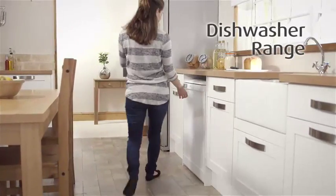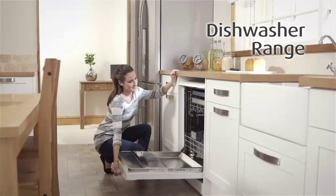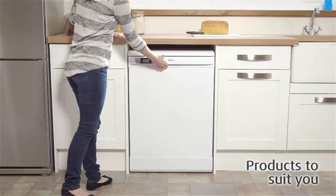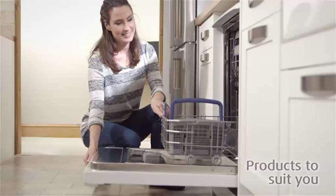Beko delivers quality, energy-efficient, smart dishwashers designed to make your life easier. Slimline, standard size, integrated or free-standing, Beko brings you a wide range of dishwashers to suit your lifestyle and needs.